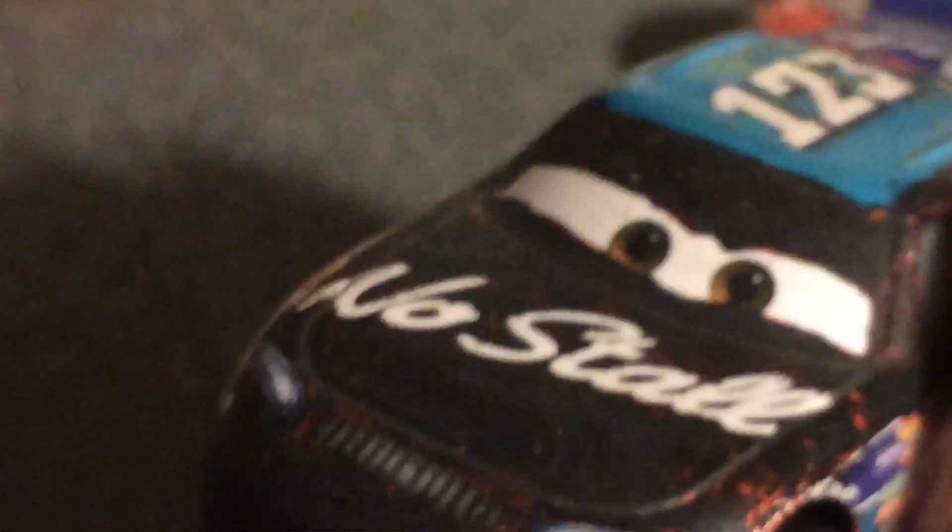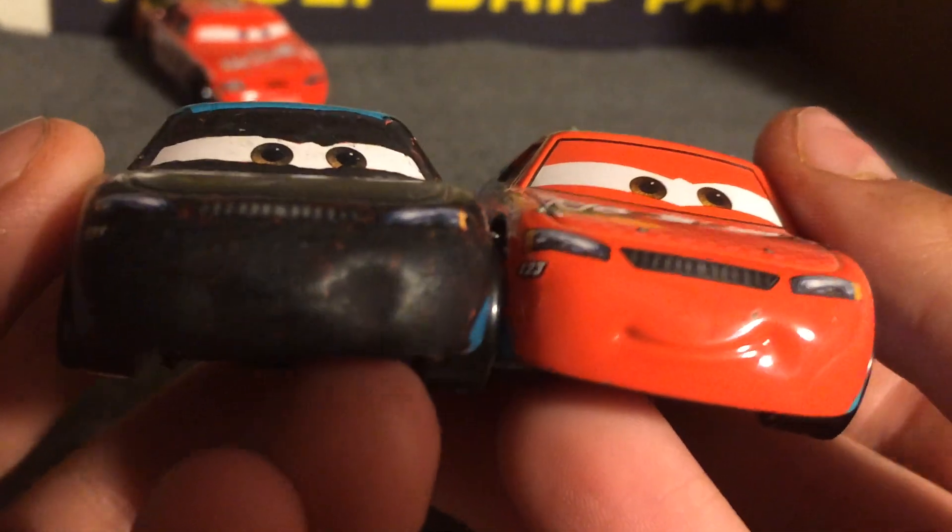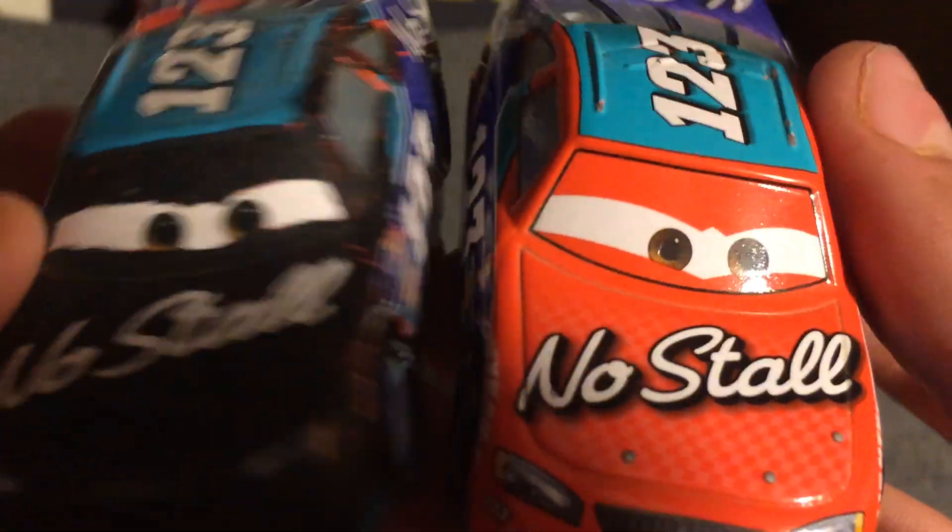Nothing really too much, honestly. It wasn't as big of a difference as Claude — like Claude was almost like a whole new car because he's almost all black now, since he originally had black. Todd has a lot of colors, so honestly I think I like the way Claude came out better, but still, Todd came out okay.